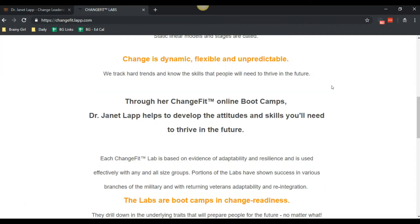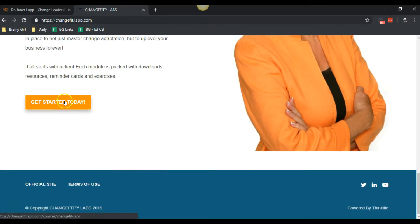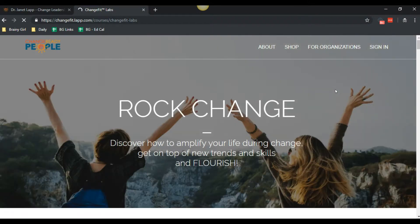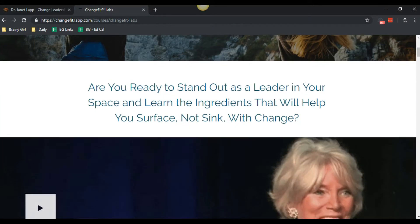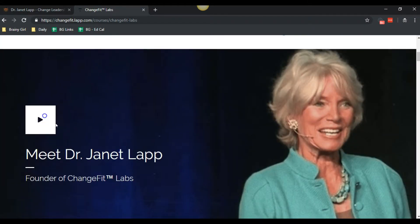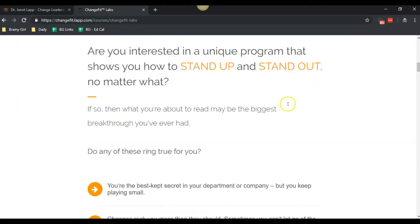We talk a little bit about the company and the boot camps. Here's Janet, and then there's a 'Get Started Today' button that leads over to the course sales page, which walks them through the different components of the course. We've got the hook up at the top, and then a welcome video from Janet.